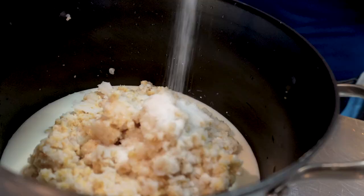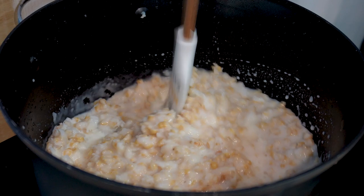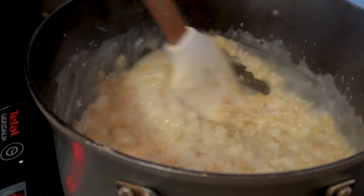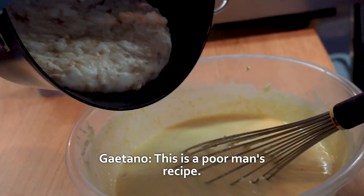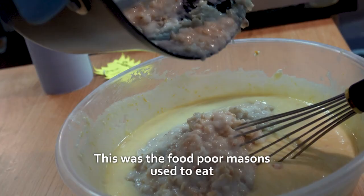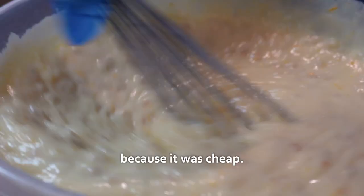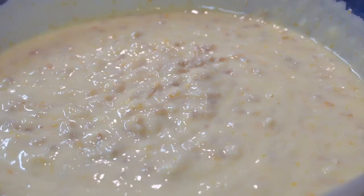Gaetano cooks them with milk, sugar and a pinch of salt. They are whole kernels that have been soaked overnight and boiled until tender. The softened wheat berries give the cake a subtle nutty flavour and add a slightly chewy, grainy texture. The wheat also absorbs the other flavours in the filling, such as the ricotta cheese, making the flavours more complex. Being cheap and readily available, wheat berries have become a staple in Neapolitan cuisine.